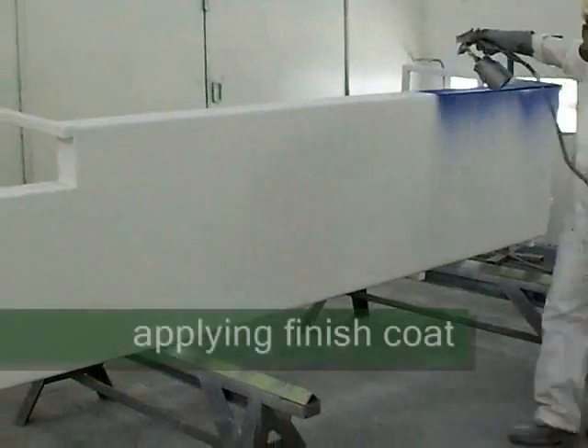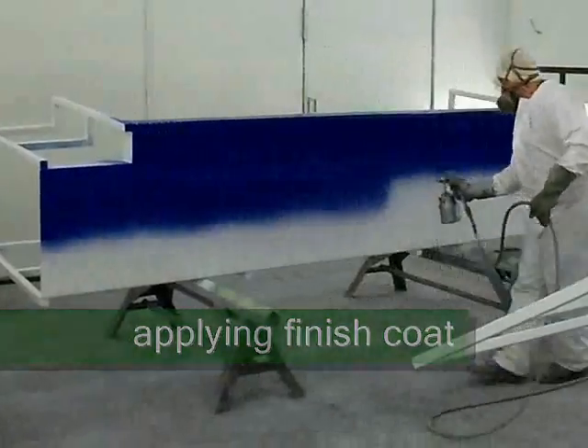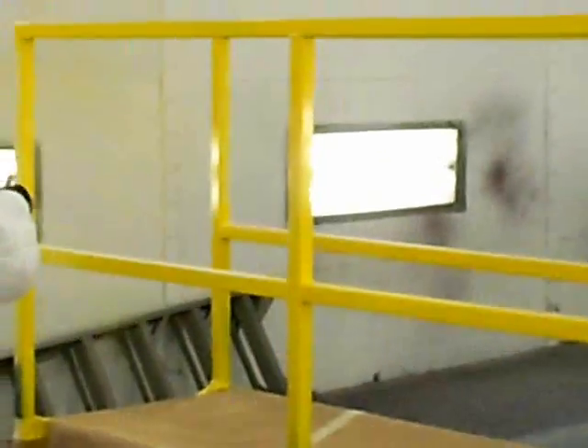Our customer wanted us to meet the existing blue color scheme for the platforms, and we did the handrails in OSHA safety yellow.